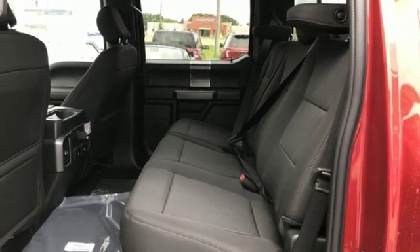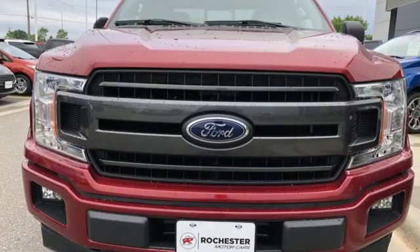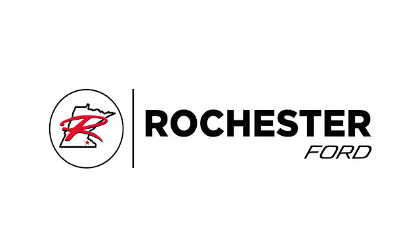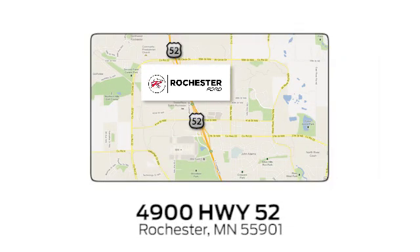Built on tradition, built to last — Ford. See it for yourself when you take it for a test drive. Experience the difference at Rochester Ford. We're conveniently located between 41st Street and 55th Street Northwest on Highway 52 in Rochester, Minnesota.